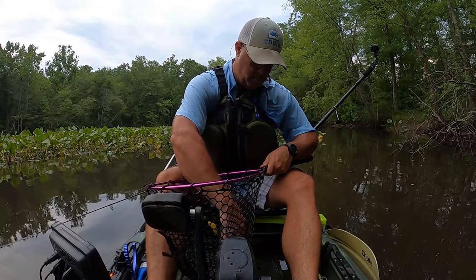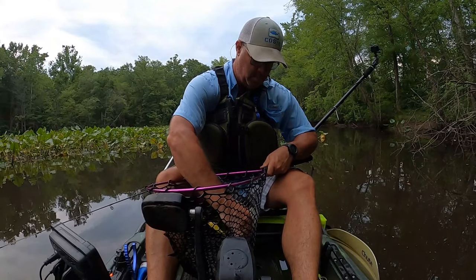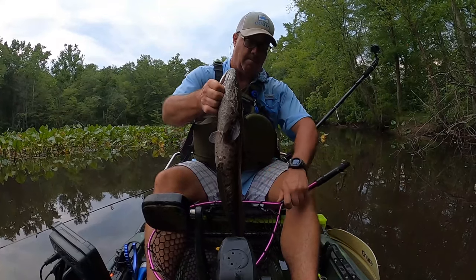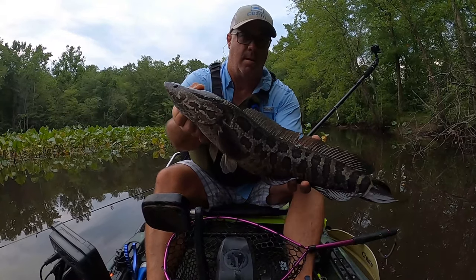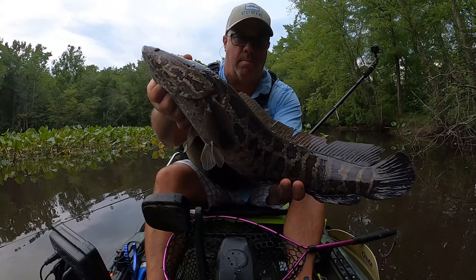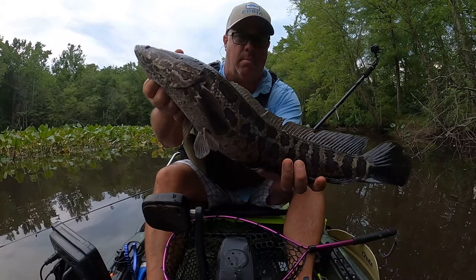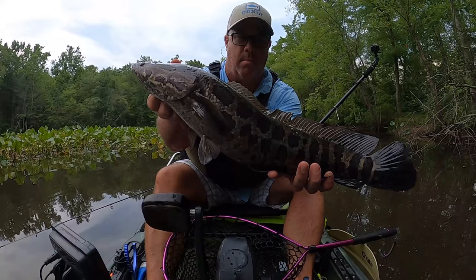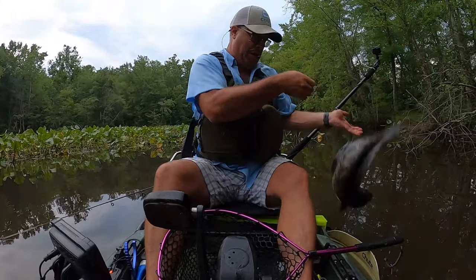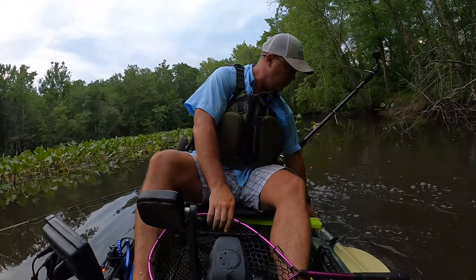This is a pretty good day exploring some water I had only fished one other time, and now I can tell you for certain that there is a dragon of a snakehead hanging out in that spatter dock. I'm pretty sure I had two shots at it today. Isn't that a gorgeous snakehead? They're growing on me. And then the snakehead freaked out and flopped back into the water — he even tried to take the paddle with him.